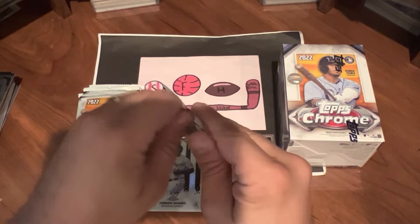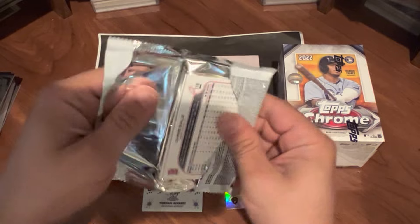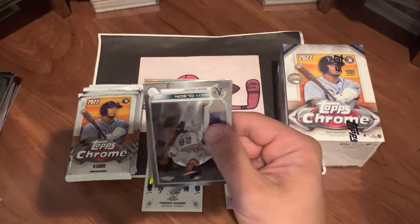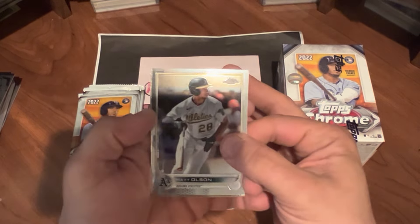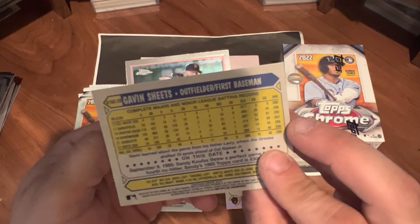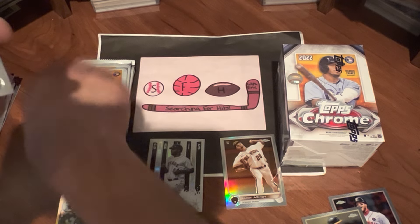Pack number two — the pack doesn't want to open, but there we go. We've got Matt Olson on top. Looks like we have a refractor in this. Alex Verdugo. Got a Gavin Sheets 87-style design in a refractor — that's pretty cool. Gavin Sheets rookie card. And a Chris Sale.